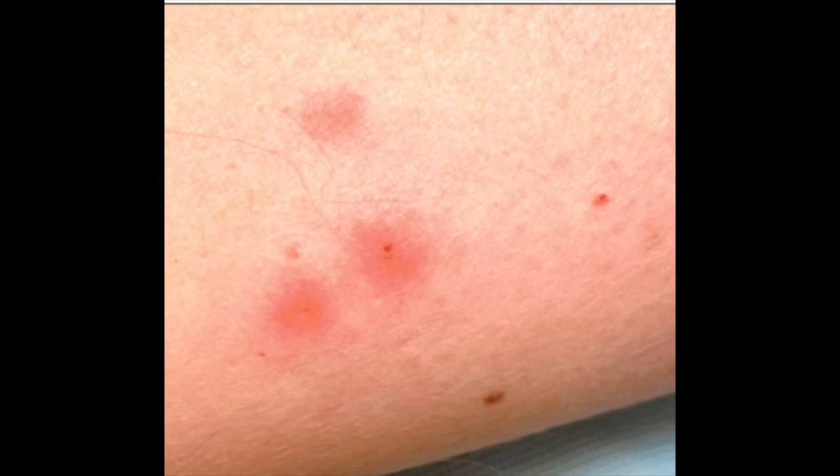The welt of a bedbug bite is very itchy, and if you look carefully you can see a little punctum — a little red dot in the center — that's where they bit you. One of the main issues is that they itch, so you scratch them and they can become secondarily infected. It's very rare to develop serious allergic reactions to bedbugs, although it can happen.